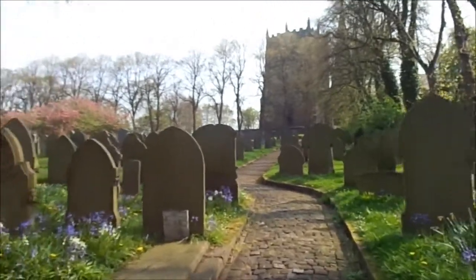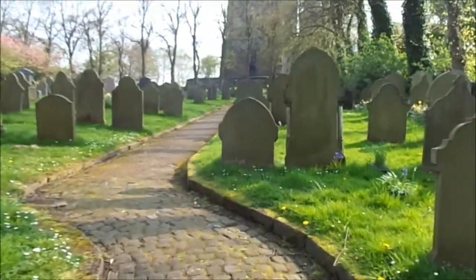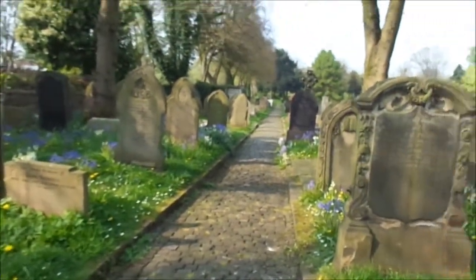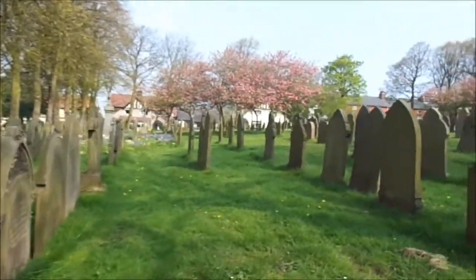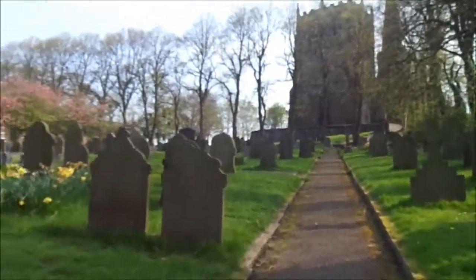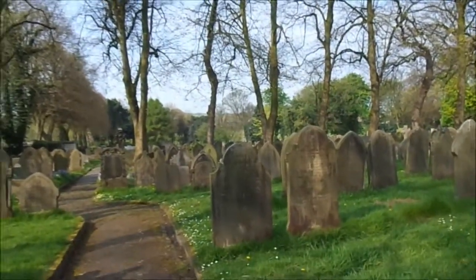So here we are at your ancestral home at Ormskirk. I'm expecting to find Hodges here, because if we don't find them here I don't know where we're going to find them, to be quite honest. Right, over and out for now.